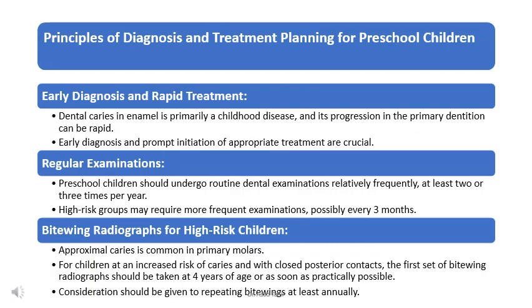Early diagnosis and rapid treatment are essential because tooth decay can spread quickly in baby teeth. Kids should see the dentist often — at least two or three times a year, and some kids at high risk may need to go every three months. Bite-wing X-rays help dentists see between teeth where cavities can hide. Children at high risk for tooth decay should have their first bite-wing X-rays around age four, or as soon as possible, and may need them every year after that.